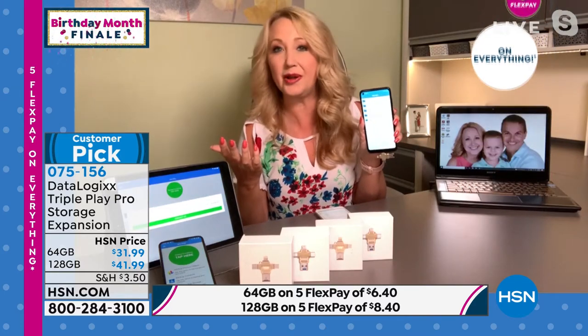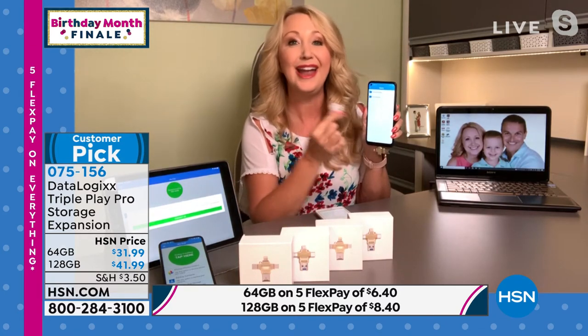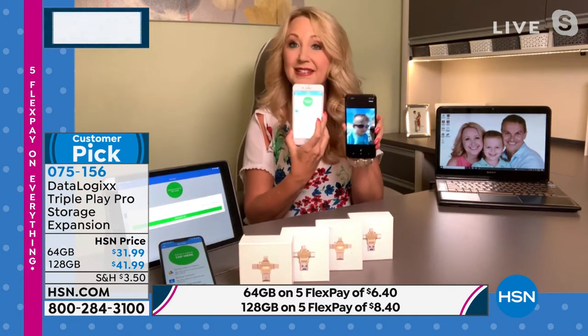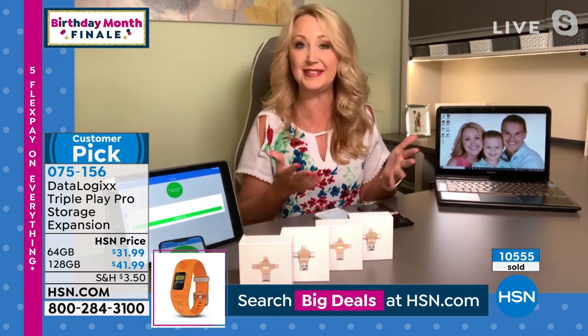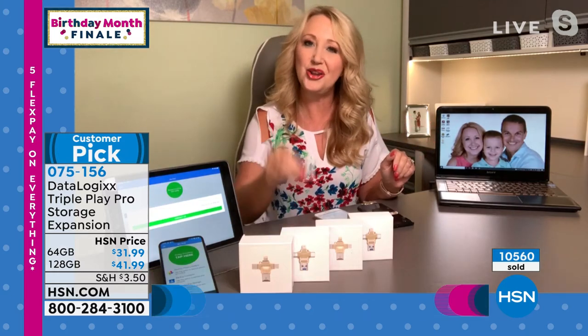If you have 100 files you want to share with your husband or your kids — maybe a ton of pictures from a party — you can now share all of those photos simply by plugging in the Triple Play Pro. Instead of clogging up someone's email or paying for a file sharing service, it's so easy to have all of those pictures everywhere. There are no subscription fees, no ongoing costs, you don't need to carry any adapters, and you don't need Wi-Fi.